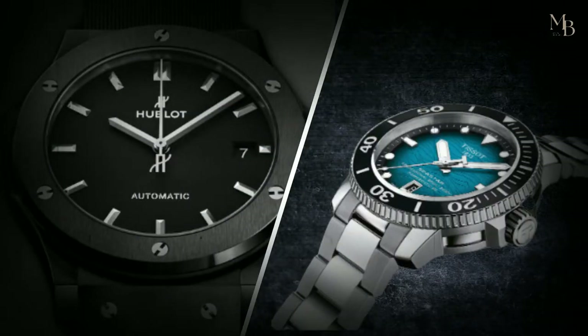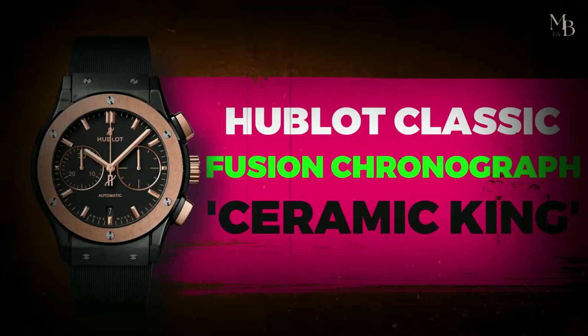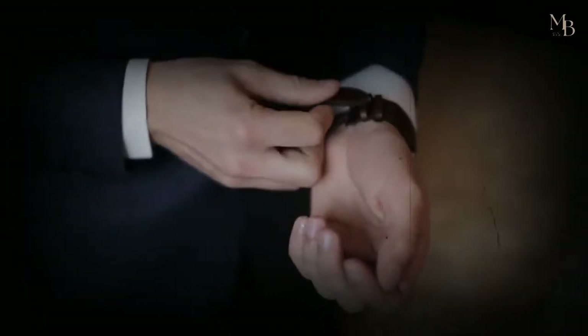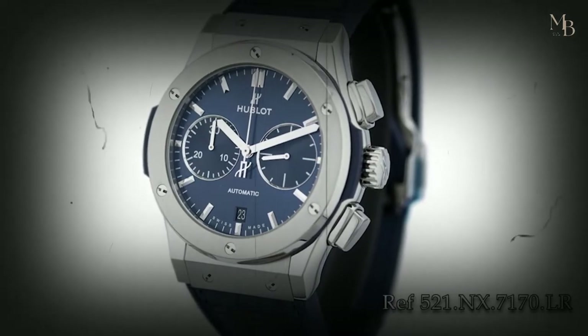But why stop at the Ulysses when you can get a Hublot? Andrew Tate's watch collection includes two Hublot watches. The first one is the Hublot Classic Fusion Chronograph Ceramic King.